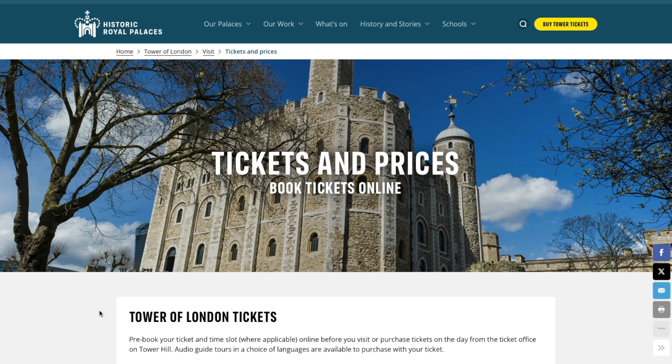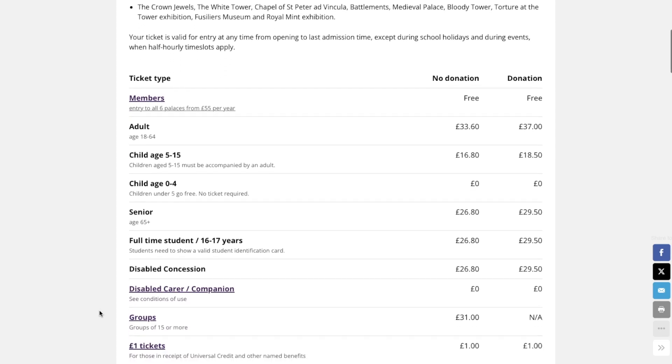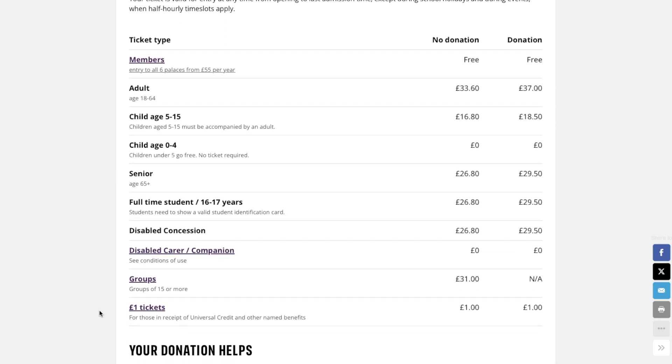What you need to do is go to the Historic Royal Palaces official website, which I've linked in the description below. I've given you a shortcut straight to the Tower of London's page. There are a number of palaces included in Historic Royal Palaces and I encourage you to check them out because they're definitely all worth a visit. Once you're on the page, you'll see the different ticket types and prices — it is expensive but it's definitely worth the visit.